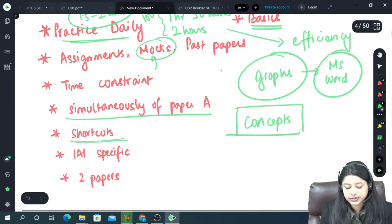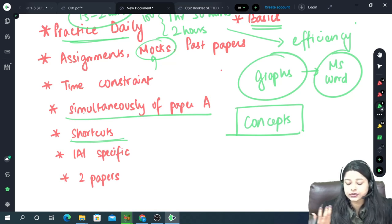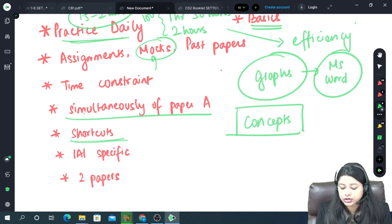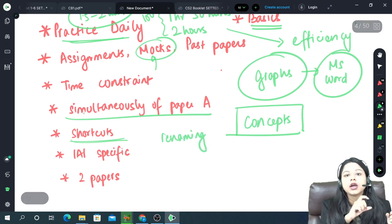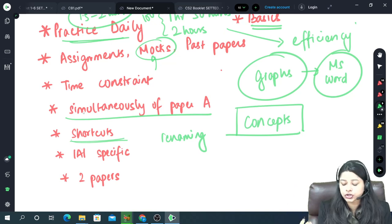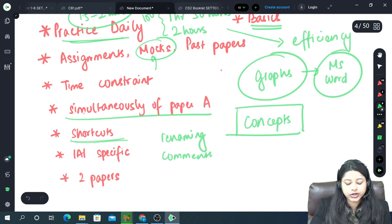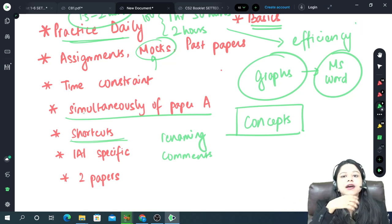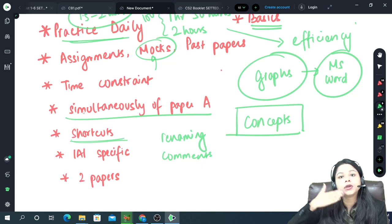Shortcuts come with preparation. For example in Excel, for renaming cells we have the shortcut Ctrl-Shift-F3, and for adding comments on cells we have Shift-F2. These are basic shortcuts which obviously come with preparation the moment you start preparing.